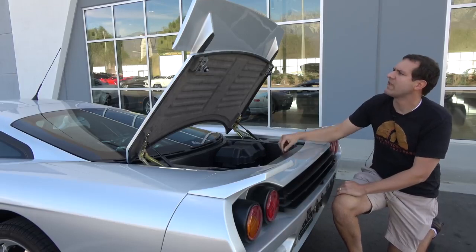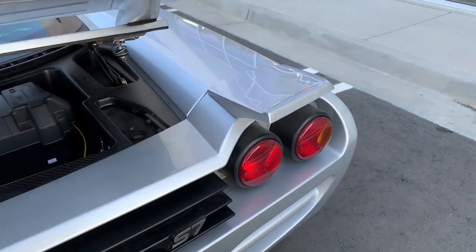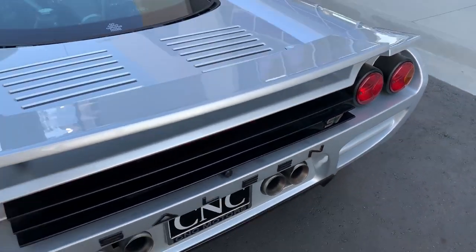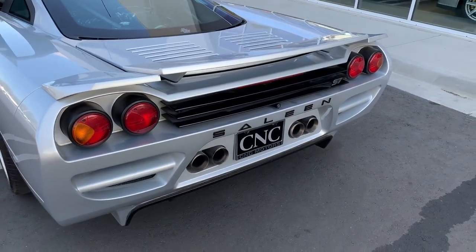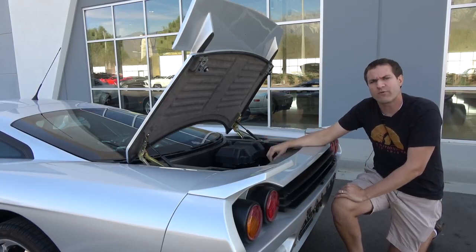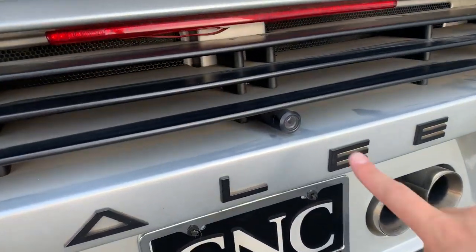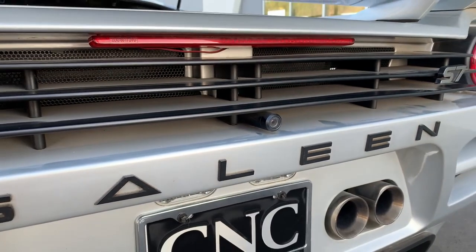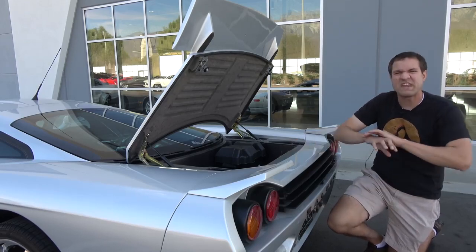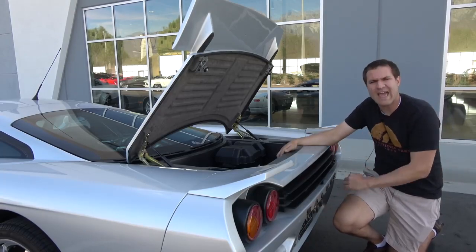Two other interesting rear details: when you open the trunk, it bisects the spoiler — there are extra spoiler sections above the taillights that stay fixed, while the center section rises with the trunk lid, making it a three-piece spoiler. This car also has a backup camera, a small circular unit placed above the Saline badge. That would have been a big deal back in 2000 when basically nothing had a backup camera, but Saline wanted this car to feel cool and futuristic.